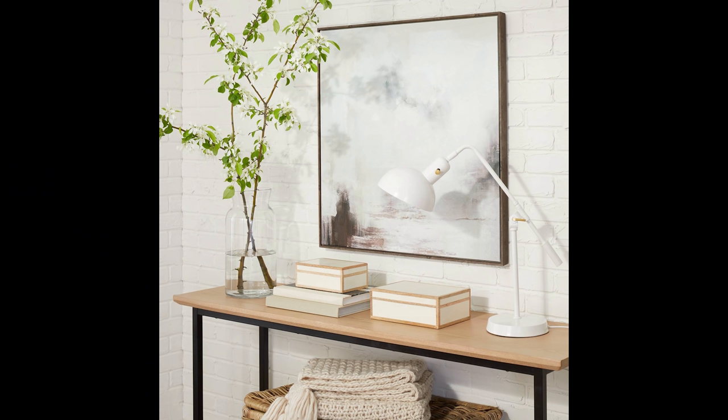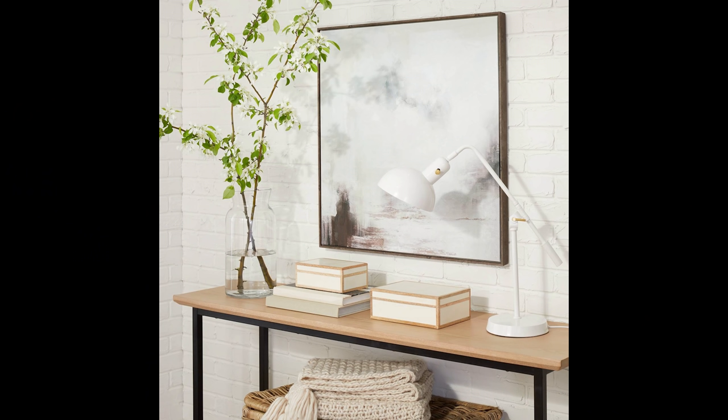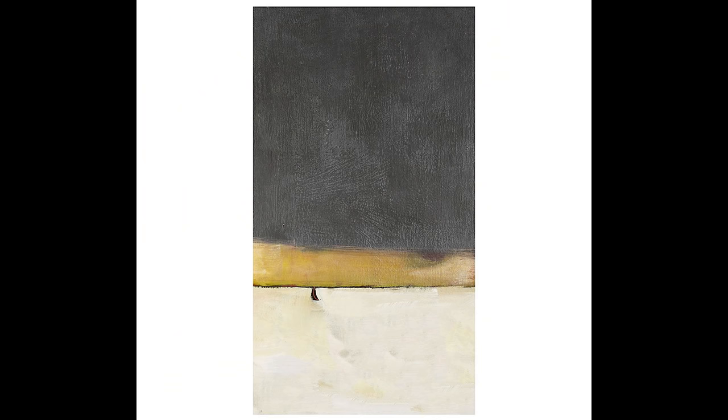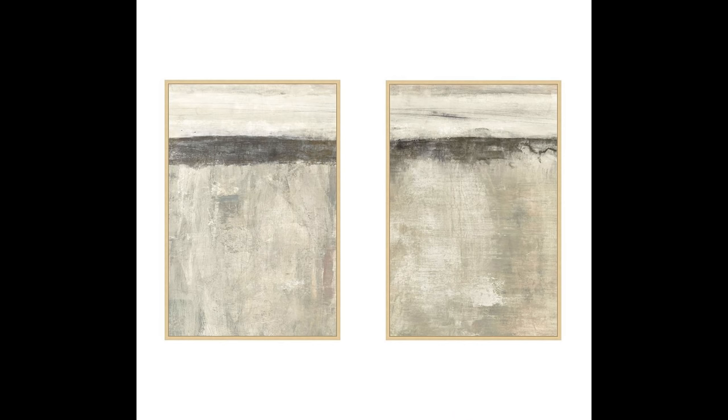Some of the best places to look for art right now: Target with their Studio McGee and Project 62 collections have really great, super affordable options. Crate and Barrel has some really great options too. Pottery Barn doesn't carry a lot in-store but has beautiful artwork online that's actually pretty affordable. And my disclaimer: if you love your personal photos, display them and don't worry about it. These tips are meant to be fun and help you elevate your home, especially if you're getting ready to sell and want to make top dollar.